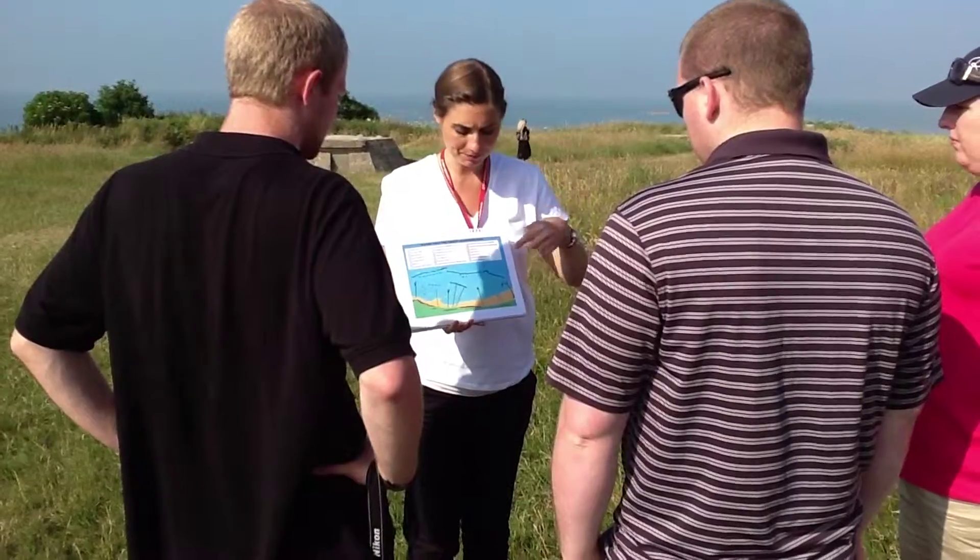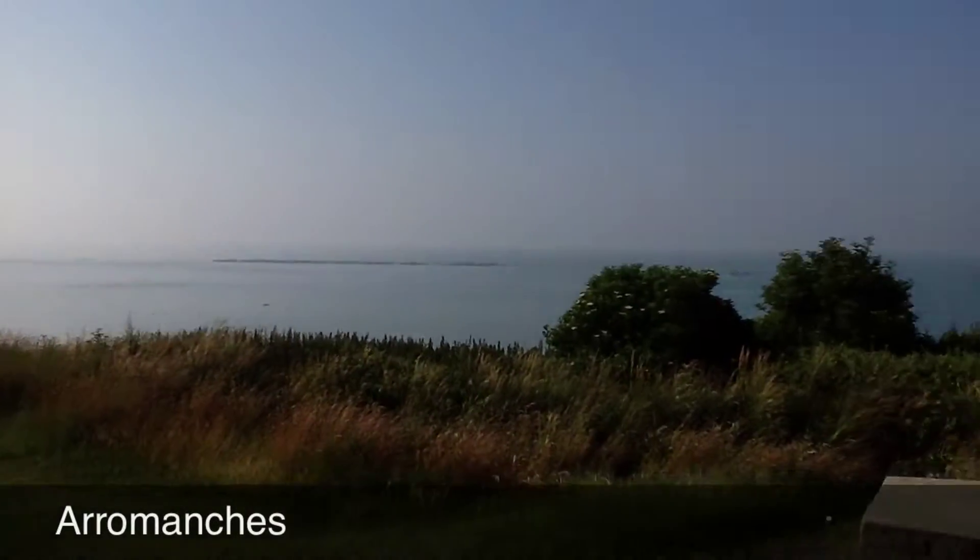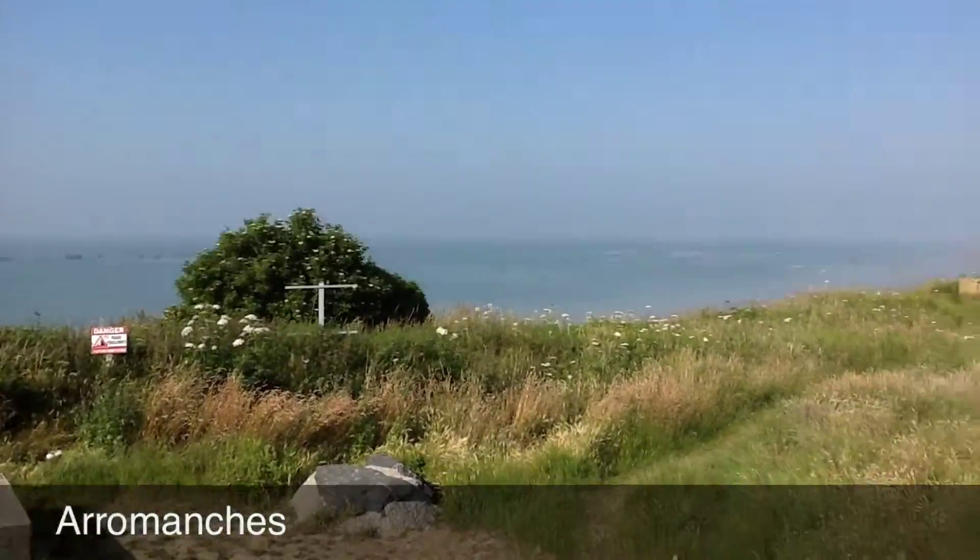Our final stop of the day was the so-called Mulberry Harbor, where the Allies constructed an artificial harbor to supply the liberation of Europe.